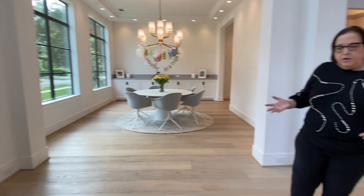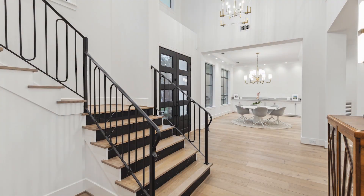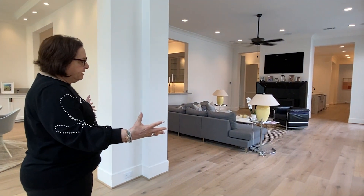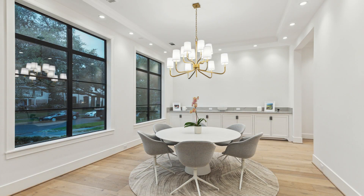As you walk in, you'll notice that you don't walk into any staircase — it's off to the right — and you're greeted by this beautiful expansive living room. One of the things that really stands out as you walk into this home is it's incredibly light and bright with a lot of windows everywhere.